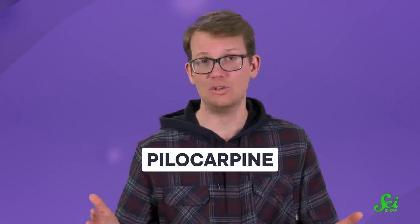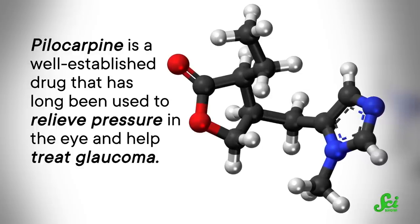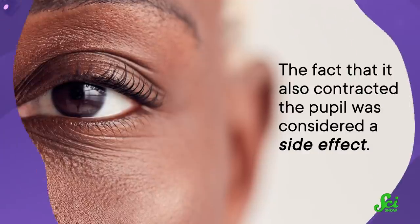We've actually had drugs that can do this for a while, but in the past they haven't been used for this reason. Here in the US, the FDA approved a solution of the drug pilocarpine for use in presbyopia in 2021. This is a well-established drug that has long been used to relieve pressure in the eye and help treat glaucoma. The fact that it also contracted the pupil was considered a side effect — until researchers realized that could be a feature instead of a bug.